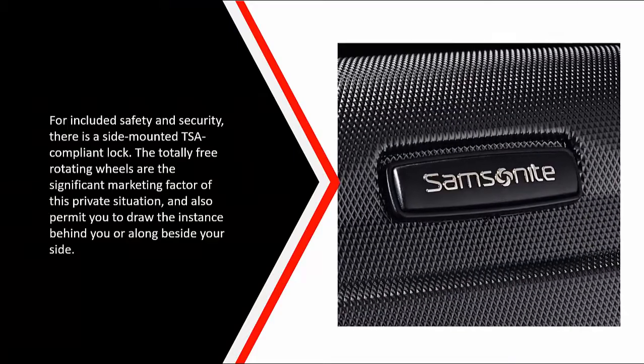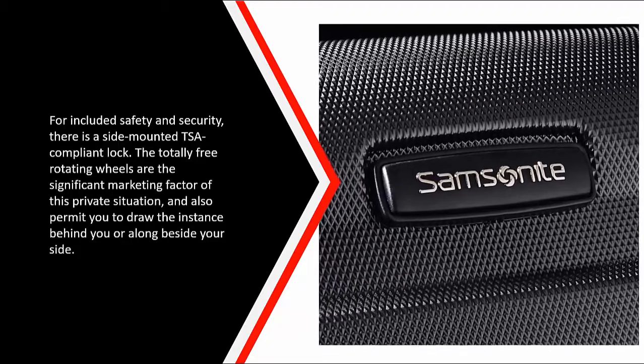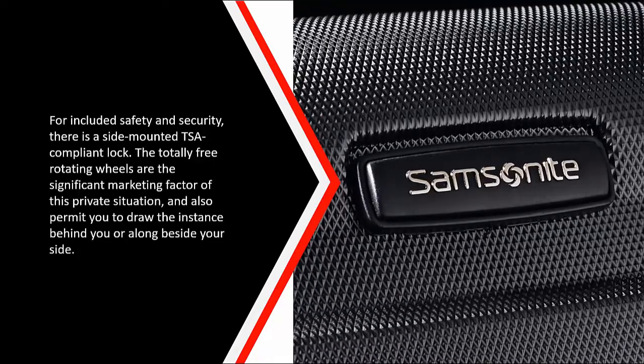Inside the luggage are divider panels to help keep your items organized, along with cross bands for securing your clothes. For added safety and security, there is a side-mounted TSA-compliant lock. The free-rotating spinner wheels are the major selling point of this case and allow you to pull the case behind you or alongside beside you.